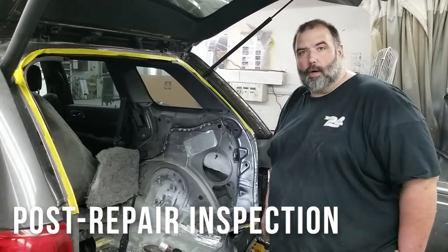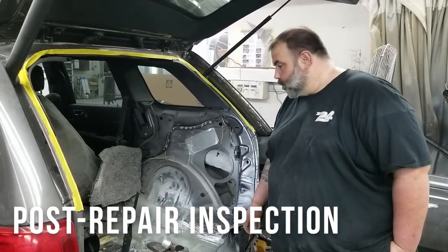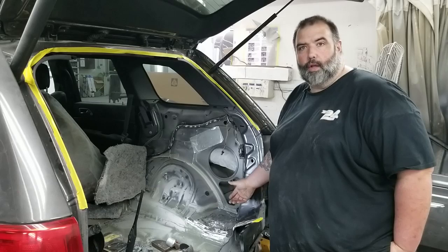Hi, I'm Sean with Collision 24. Here we have a Jeep Grand Cherokee that the owner brought to us for a post repair inspection. This vehicle was repaired at another shop and there were just some things overlooked.